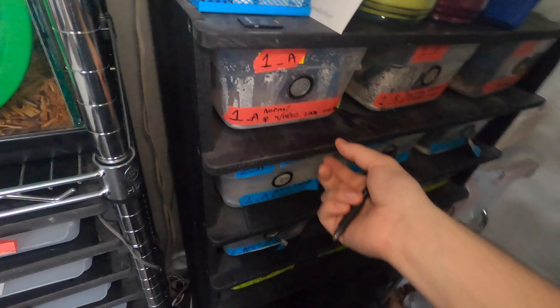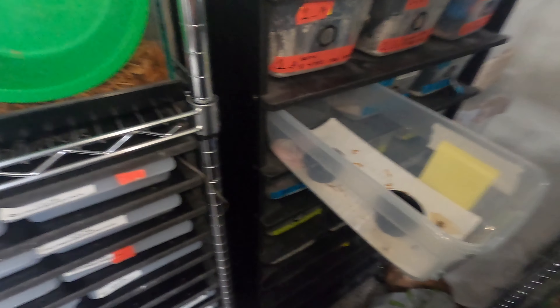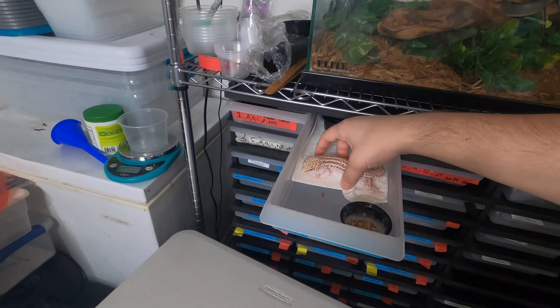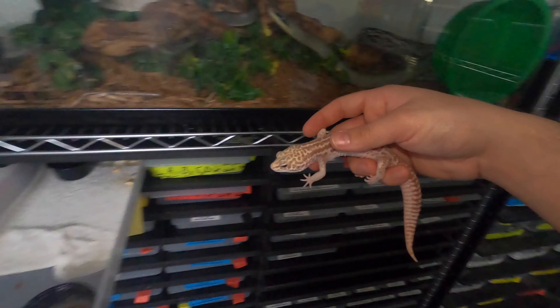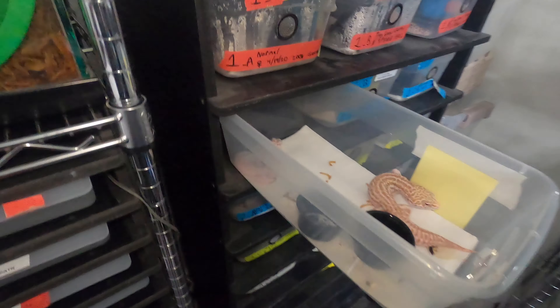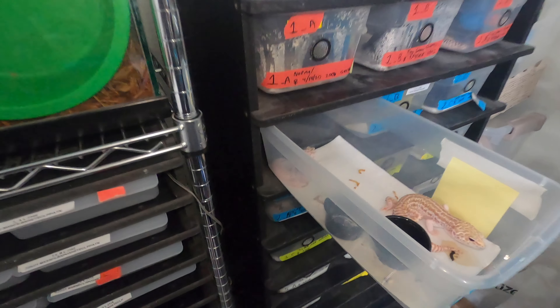Next up we have this girl — it's her first time breeding and she's a little small, which is fine. A lot of times that happens. I don't expect everyone to lay perfect clutches this year. You can see the male — he's actually a really big male compared to her, definitely a lot different.